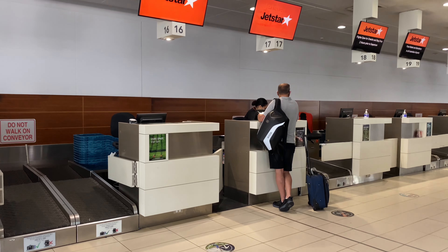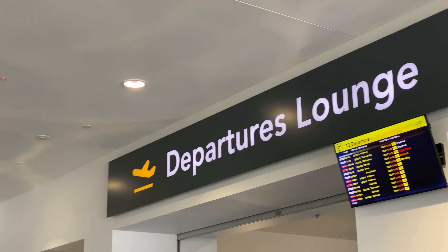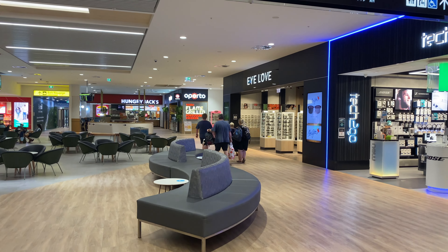I asked the check-in agent if she was able to upgrade me to the emergency exit seat with extra room, and she gave it to me for free, which was amazing. After checking in, I went straight through security.